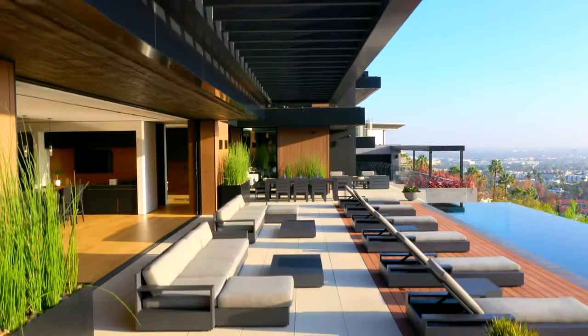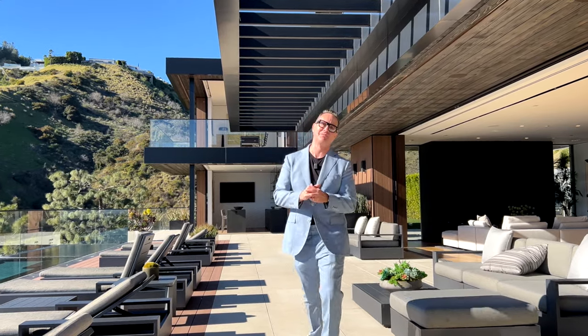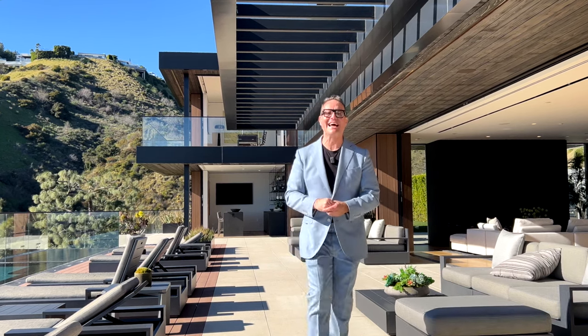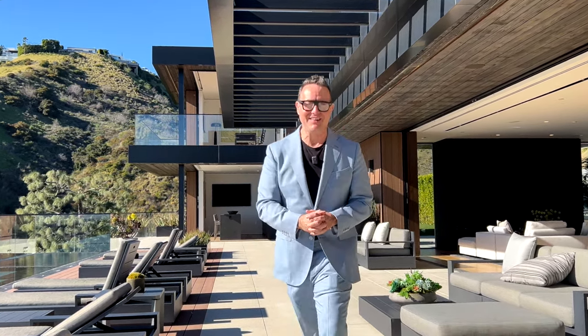Thank you so much for coming with me on another amazing tour of a staggeringly beautiful house in the Hollywood Hills. Which was your favorite part? Hit me in the comments, let me know and let's have a chat. Until next time, this is Pete Lorimer signing out. I'll see you later.